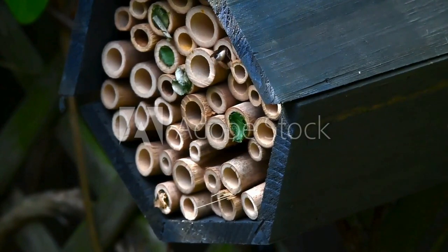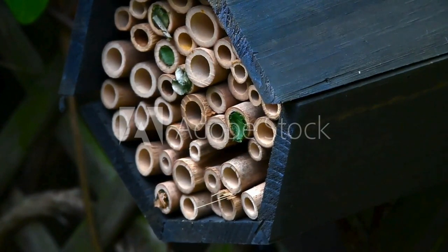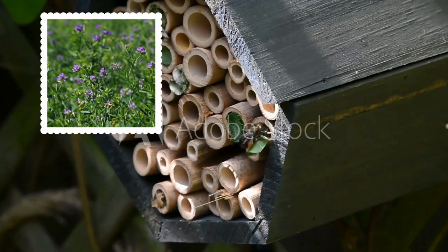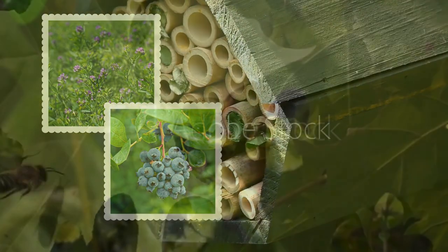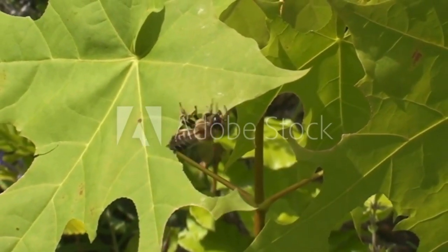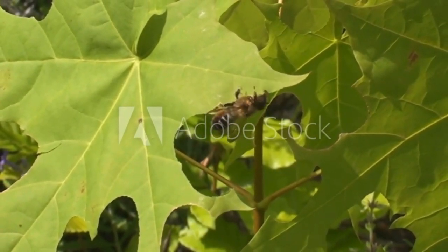One of the most fascinating aspects of Leaf Cutter Bees is their ability to pollinate crops like alfalfa and blueberries. Their precise cutting technique allows them to efficiently gather pollen and nectar from flowers.